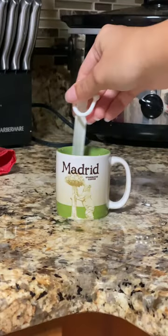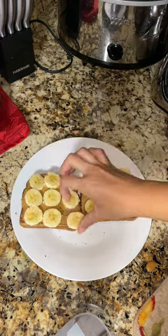I make a ginger shot for immunity every morning and drink on an empty stomach. Breakfast is toast with peanut butter, bananas, honey, and pumpkin spice. 10 out of 10.